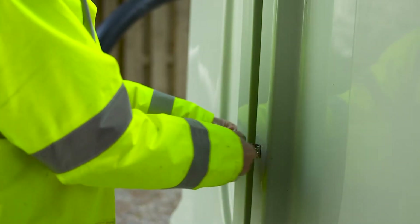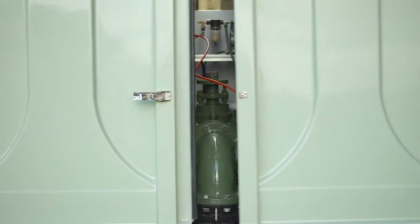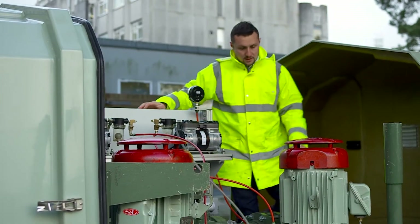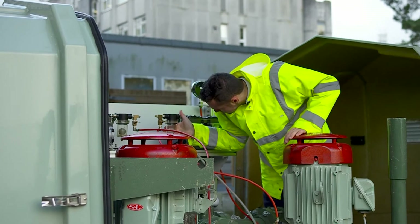The beauty of the equipment all being above ground is it means that all of our guys can access it fairly easily. It's all inside one nice neat little package that they can all maintain.